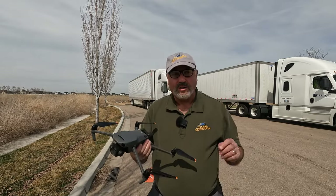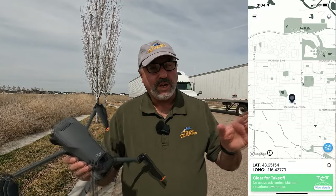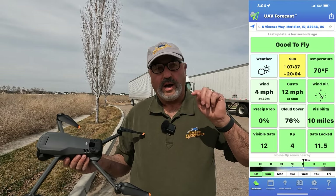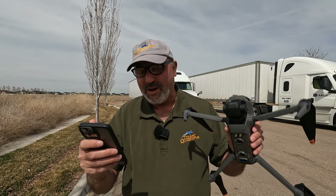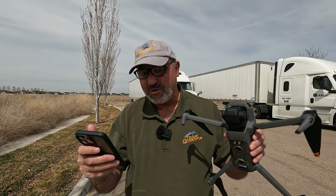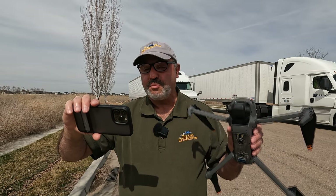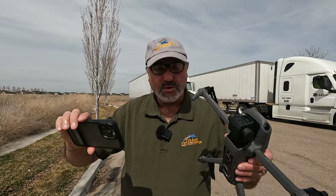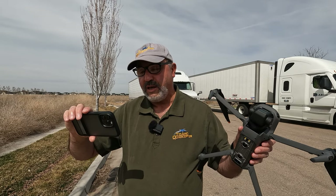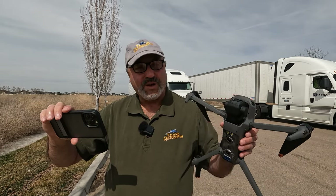Hey everybody, Marcus Crawford here with the Idaho Quadcopter Channel. I have the DJI Mavic 3 with me today, and a couple days ago we had the firmware update for this guy — number 01.00.0600. The big one everybody's been waiting for: it added increased speed of searching GNSS — the GPS satellites — for the drone to acquire satellites. That's been everybody's big complaint. It also fixed an issue where quick transfer was not available for some scenarios in certain regions, and fixed some minor bugs.